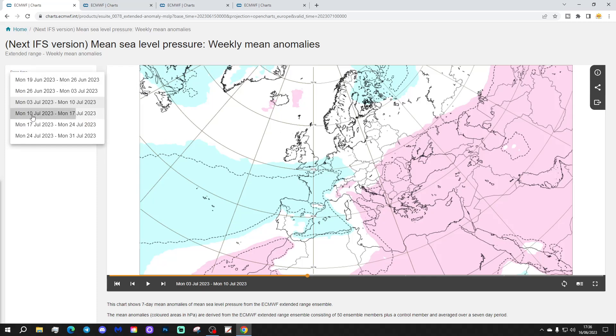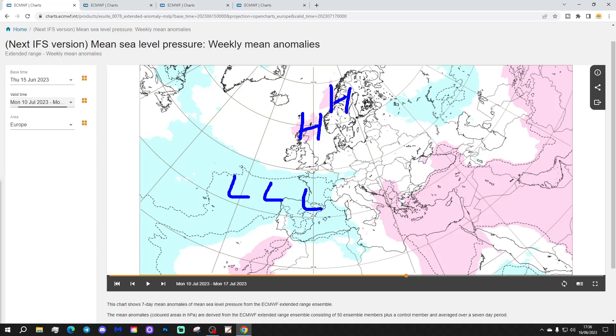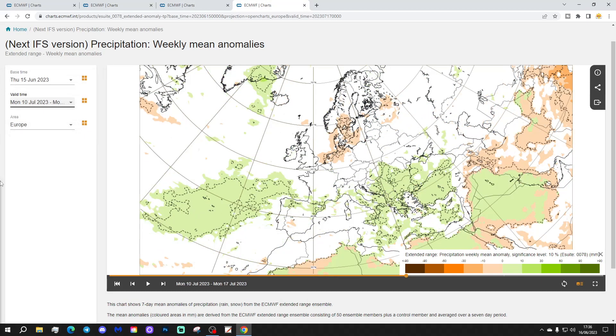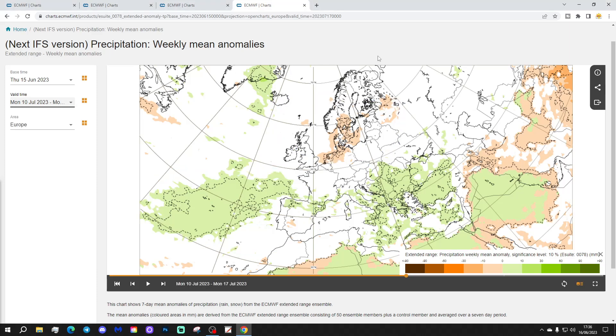Week 4 will be the 10th to the 17th of July. Higher pressure returning towards Scotland and also Scandinavia, still with lower pressure to the south. The 500 millibar height showing an area of above average heights taking over across the north and the west of Europe. It should turn warmer, I think — we could turn hotter again. Above average temperatures anyway. Precipitation looks like we're once more pretty wet down here, but dry through there. I suspect that's a drier, hotter week in reality.